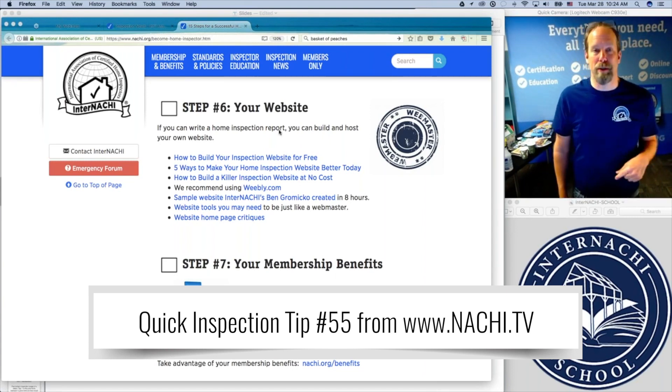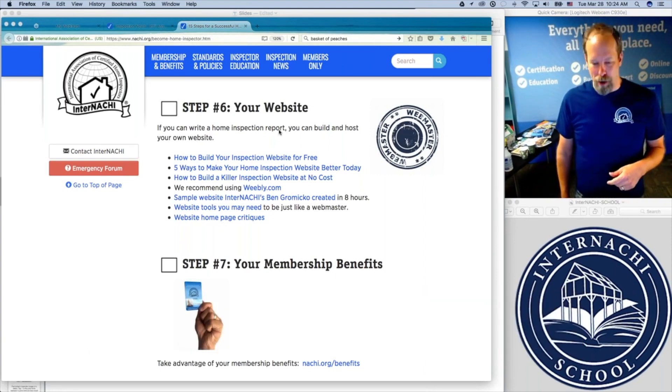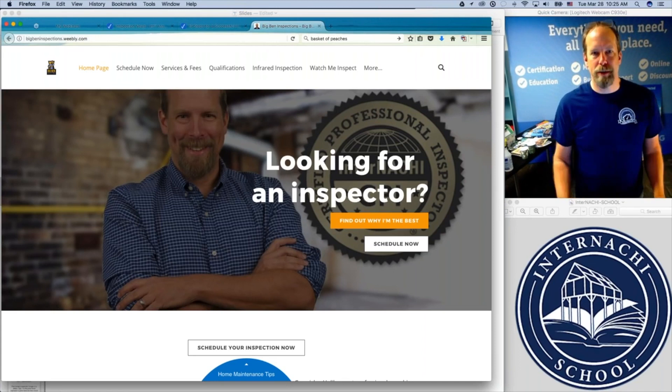Here are five ways to make your home inspection website better. Here's how to build a killer inspection website at no cost. Here's a sample website that I created in a day — I took eight hours of my life, used Weebly and their templates, and I created this home inspection website.